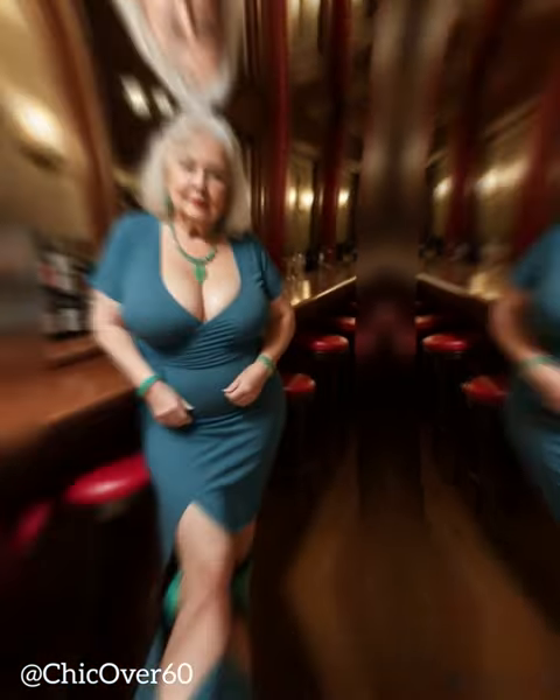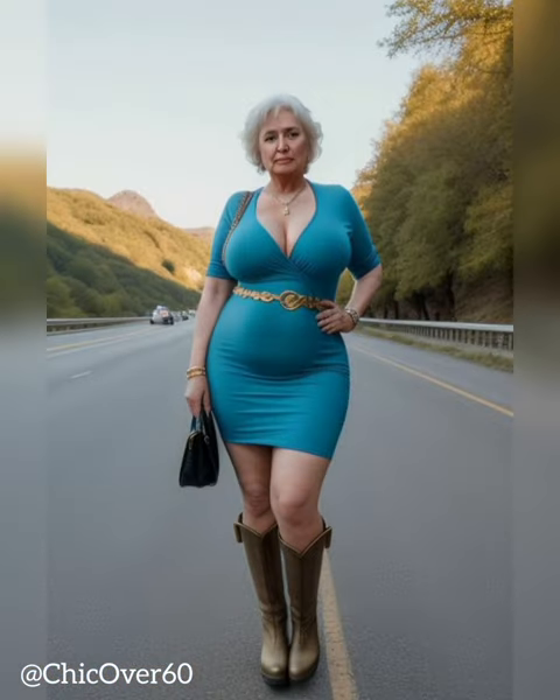Sand, stone and blush pinks make beachy looks feel wearable year-round. Ruffle or lace details keep it girly.